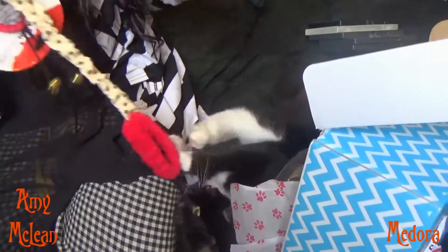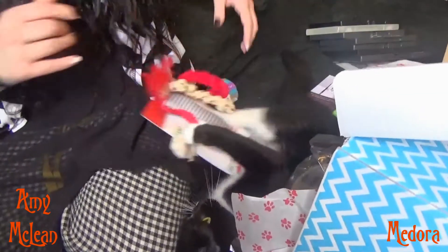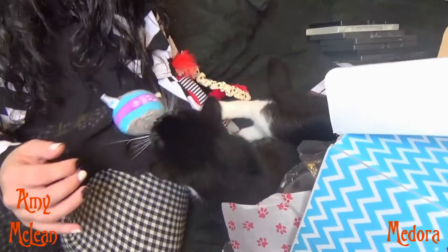We're in a little bit of a mess — I think somebody was a little bit impatient to play with her toys, isn't that right?